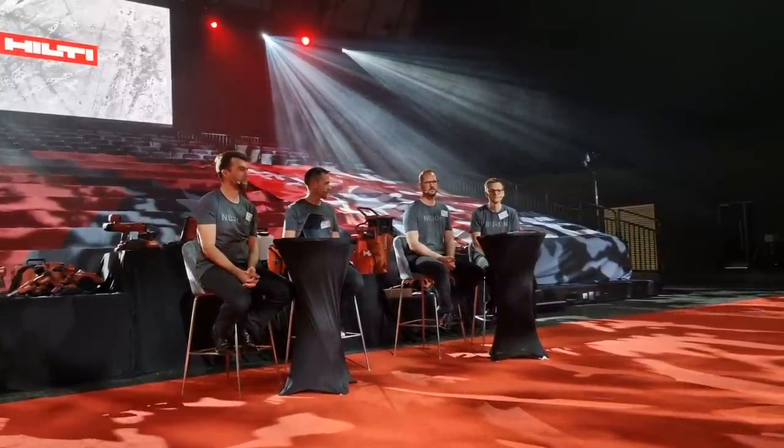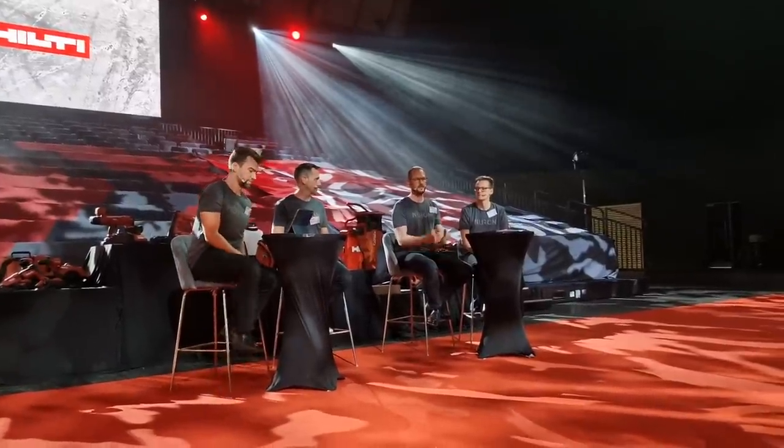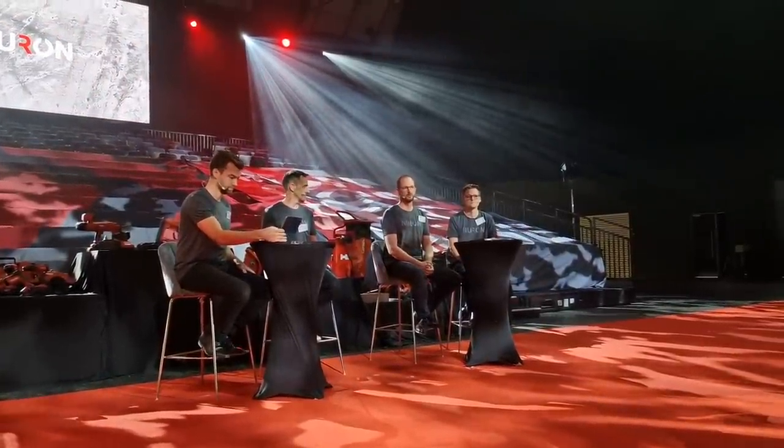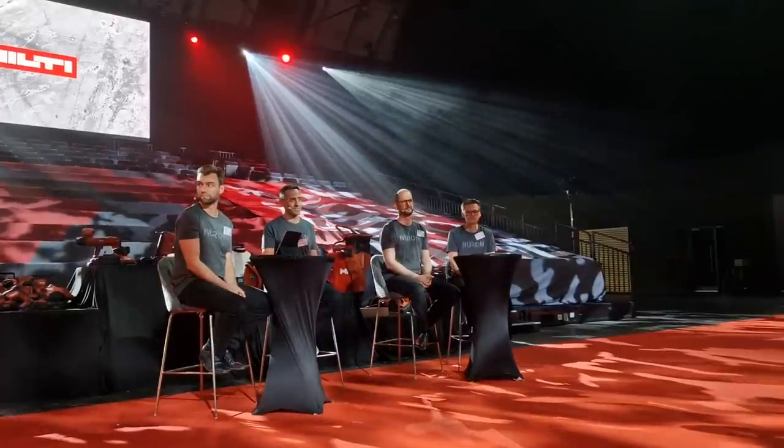It's now a launch of 70 products, but there are already many more in the background already prepared to come in a second launch.